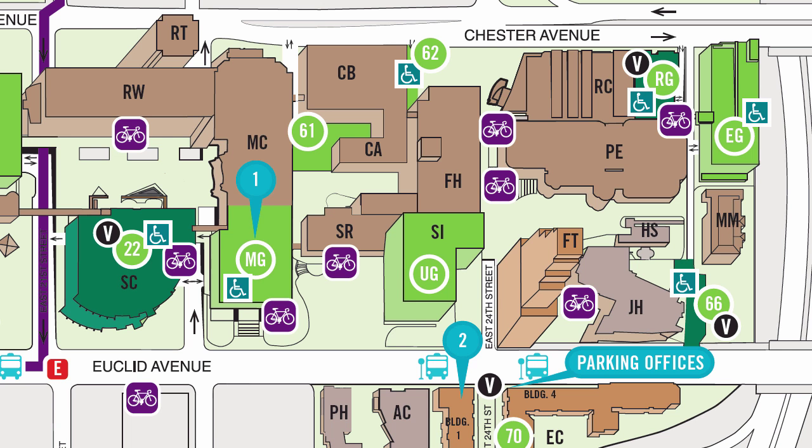Hi, we look forward to seeing everyone at the Symposium tomorrow and Friday. For those of you that are not familiar with the CSU campus, I have put together this video to show you the location of Mather Mansion and also the parking garage.